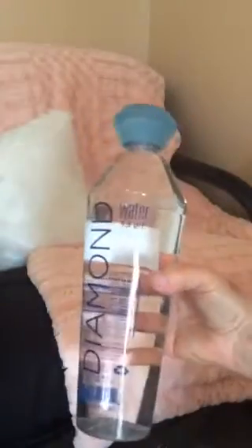I got these adorable bottles of water called Diamond Water — I was attracted to just the style. Look at that, it's like a diamond on top. I got two of those.